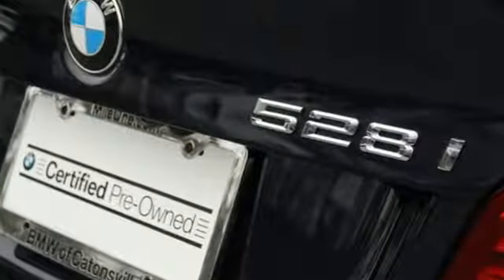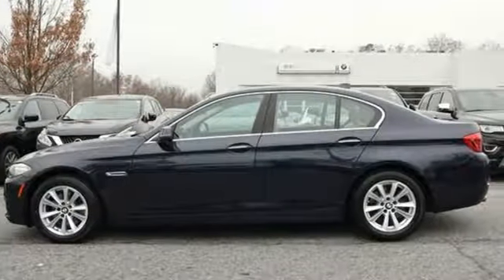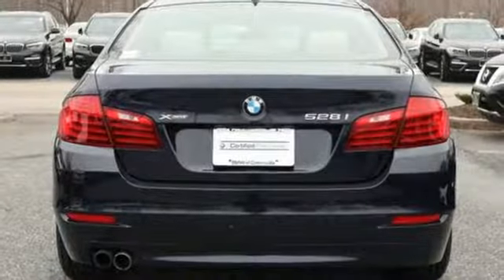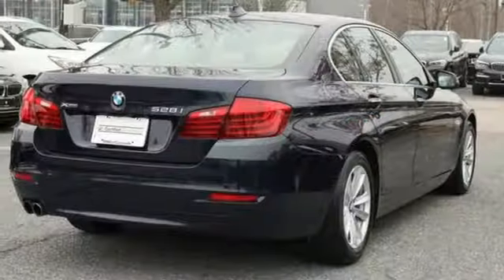A great vehicle is comprised of great features like these: integrated navigation system with voice activation, dual zone climate control, power heated mirrors, hands-free liftgate, automatic transmission, gas pressurized shocks.